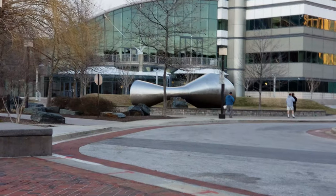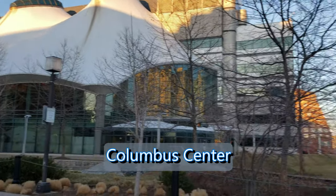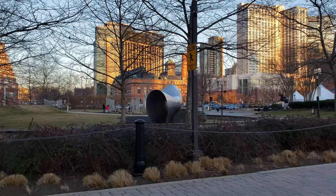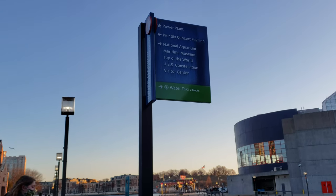Over here there are many expos that occur. Columbus Center is known for its exhibitions, and on the left you have the National Aquarium. So we decided to cross the bridge and head towards the National Aquarium.